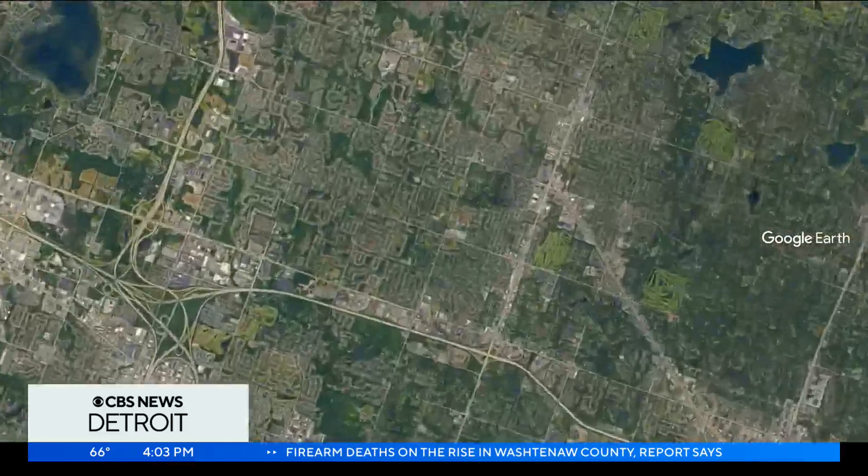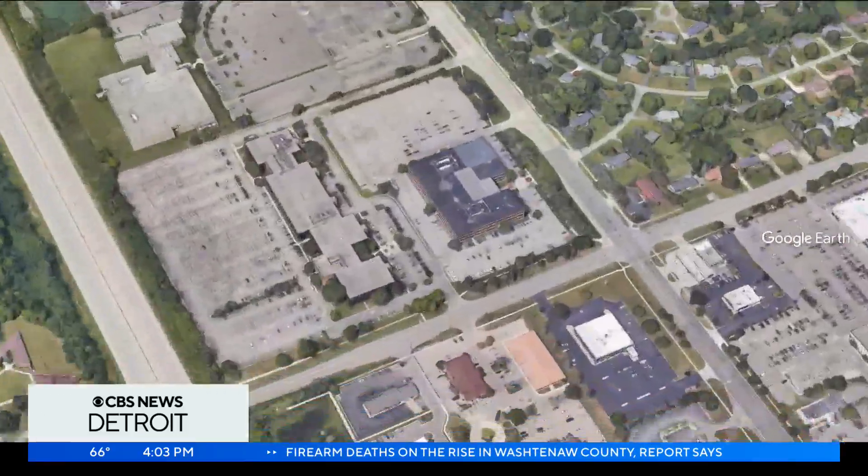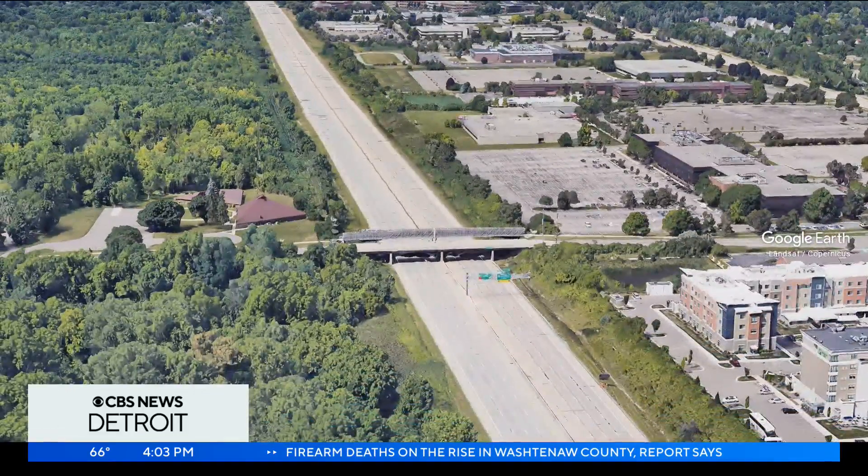New at 4, the Michigan Department of Transportation is using an innovative way to build roads in the hopes that this new method will help those roads last longer. Ray Strickland went to Orchard Lake Road at 696 in Farmington Hills, where a pilot construction project is well underway.